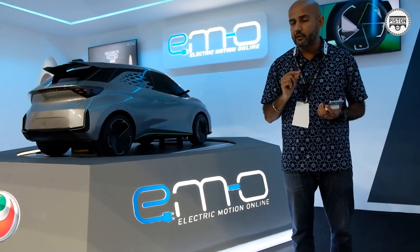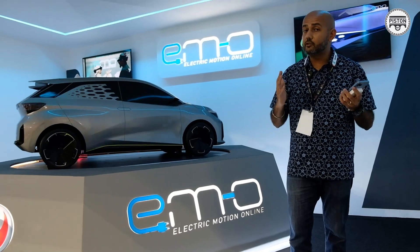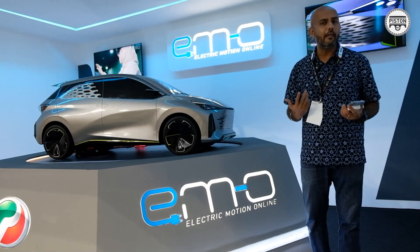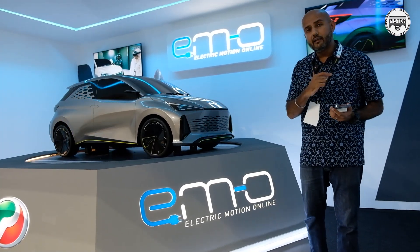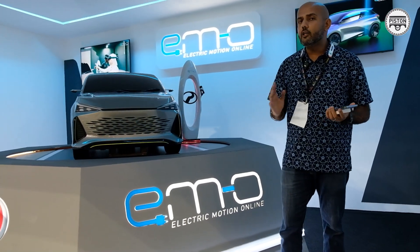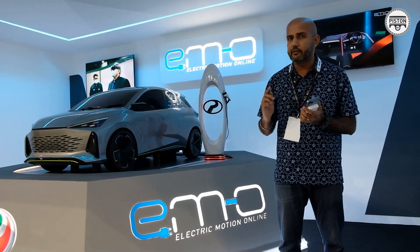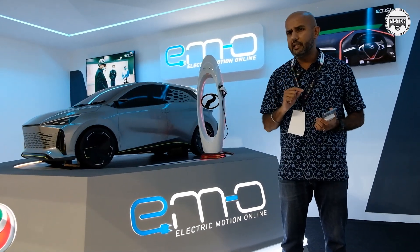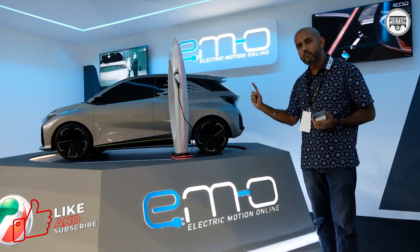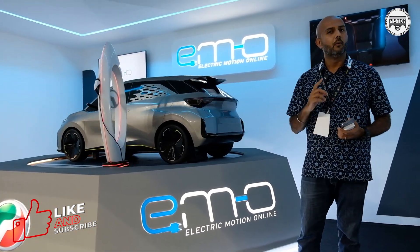Perodua did show us a short video, which we are going to insert right after this. That's all we know about Perodua's future of mobility for now — we are very excited for them. Perodua did say that when they introduce this car, it's going to be targeted at the B40 group that earns somewhere in the 5,800 ringgit region. That means it's going to be Malaysia's first homegrown sub-100,000 ringgit electric vehicle. Well done to Perodua.